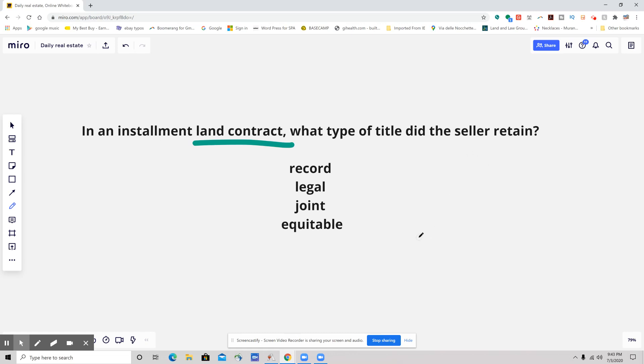Let's take out a couple of answers we don't think will work. Joint title is not going to be the answer, because this is asking what the seller is retaining — and record title isn't it either. The two that people were getting confused with were legal and equitable. So the seller, until the final payment is made, will hold legal title. Equitable title is something that the borrower or purchaser is going to get.